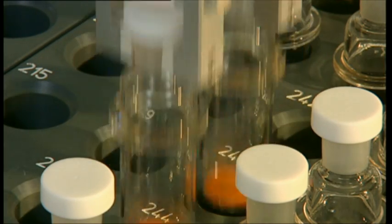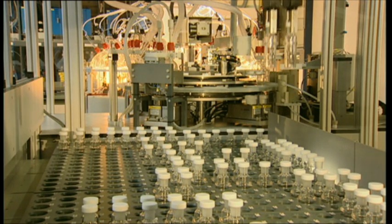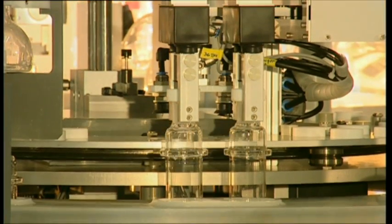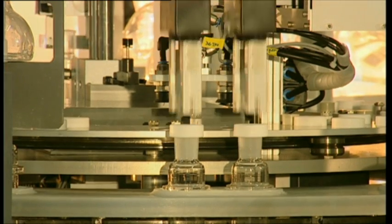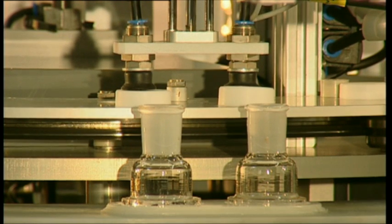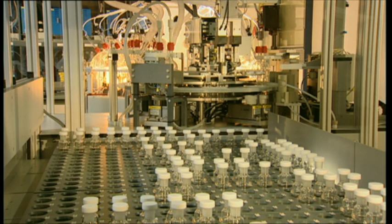At the start of the process, a three-axis robot arm removes the quartz bottles from the rack and transports them to what is called the pre-carousel. Two bottles are always processed simultaneously. Processing in the pre-carousel involves a number of steps: first of all, the caps are removed by a pneumatic lifting arm. The caps are placed on a rotary table in sequence to make sure they are used to close the same bottle after digestion is complete.